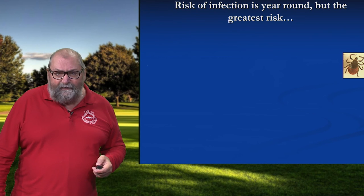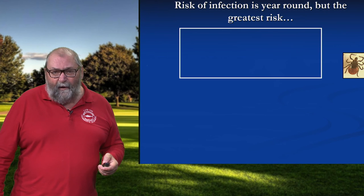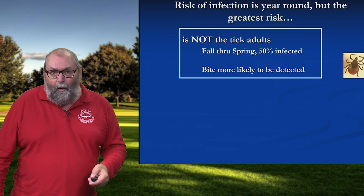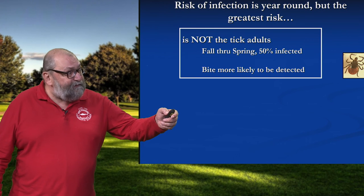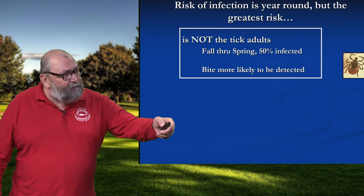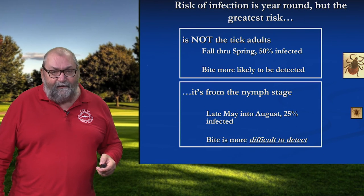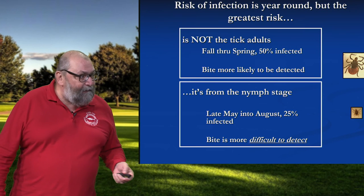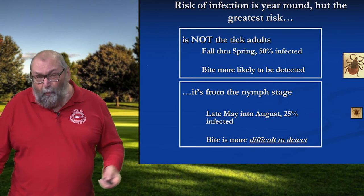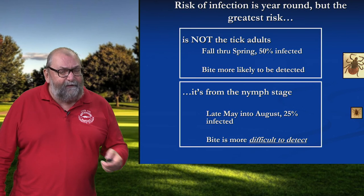The risk of infection is year-round. The greatest risk isn't where you might think it is based on the data — it's not from these adult stage deer ticks. They come out in the fall and are with us through the winter and through the spring. In our surveillance research, we find that on average 50 percent of them are carrying the bug that causes Lyme disease. But that's a larger stage of the tick and you're more likely to detect it. The biggest risk is from nymph stage ticks. These come out on Cape Cod late May and will be with us until early August, and about 25 percent of them are infected with the Lyme bug. But that's a much smaller stage and more likely to elude a tick check.